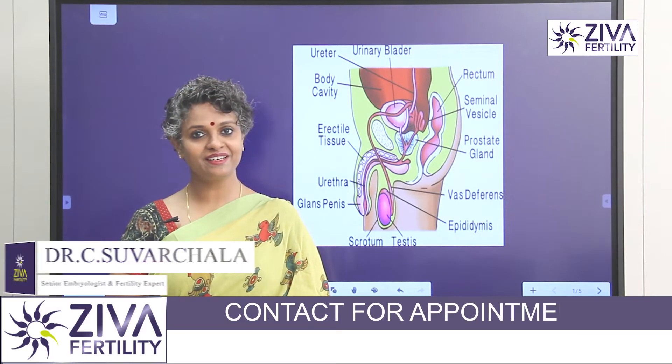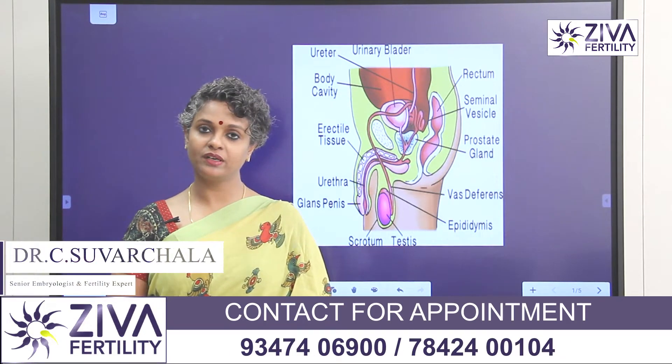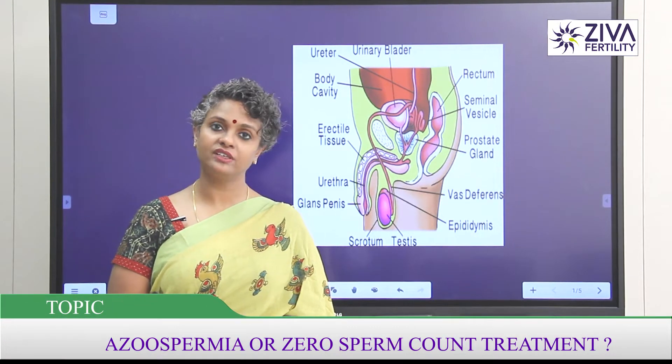Hi, I'm Dr. Swachla, Scientific Director with Zeeva Fertility Centers. Today we are going to discuss about Azoospermia — what is Azoospermia, how common is it, and how do we treat it?